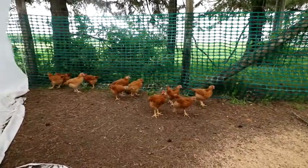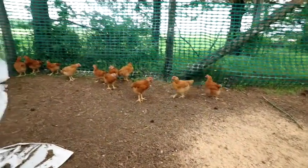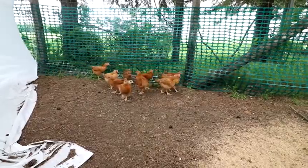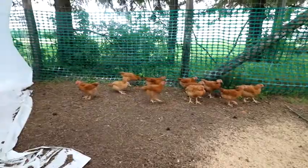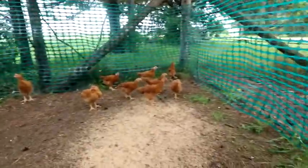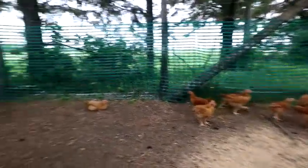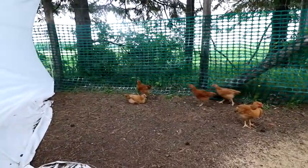They're a little bit more skittish than my other birds, but pretty cool. On June 9th we'll be getting another 22 of them, and then July 9th these guys will be going to butcher.